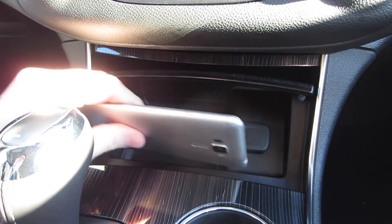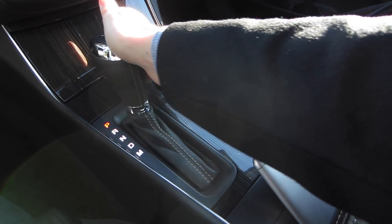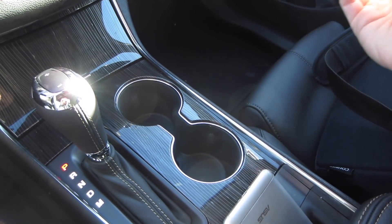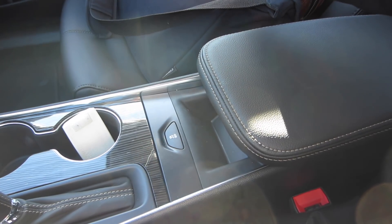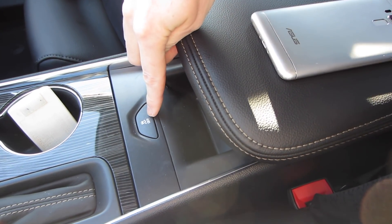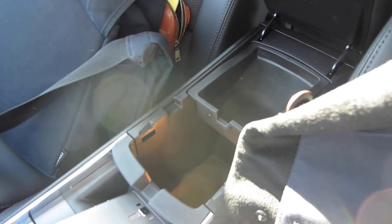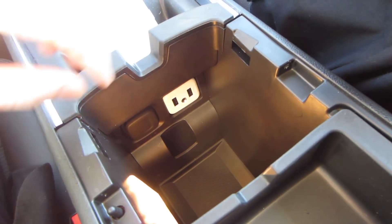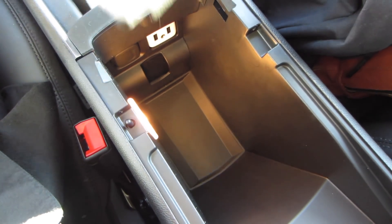Behind that storage space is the gear shift, which feels really nice — solid materials with a leather wrap. You get two nice-size cup holders right there, and then a small cutout to store your cell phone along with the traction control button. The center armrest opens up for additional storage with a removable tray, and down inside that storage area you get two USB ports and an additional DC power port on the left-hand side.